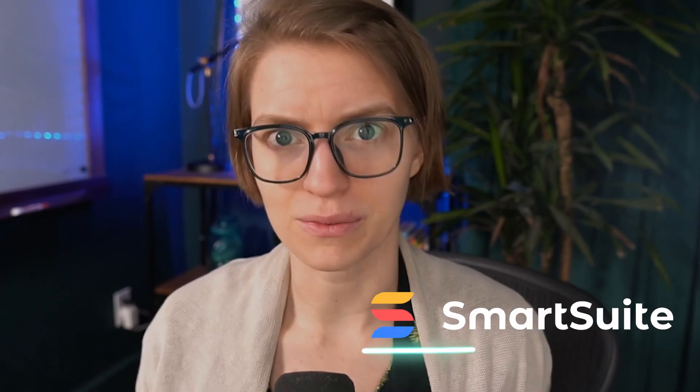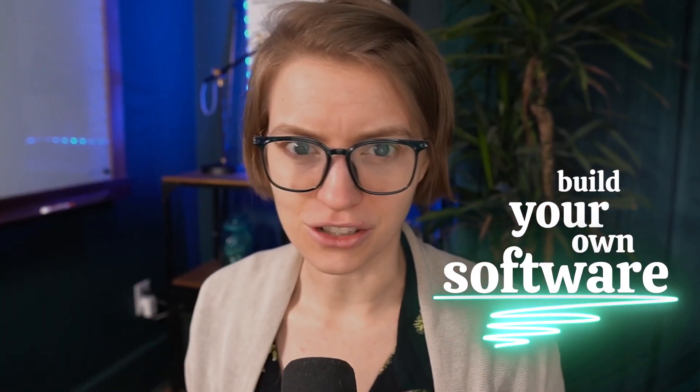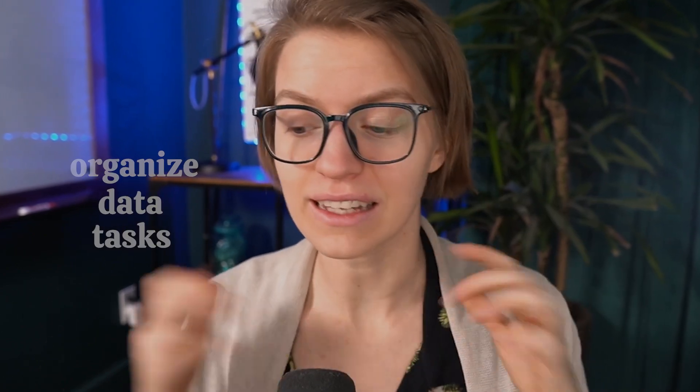Have you heard of SmartSuite before? SmartSuite — ain't that that little candy, like a Halloween smarty something? No, Uncle Chuck, you're thinking of Smarties. This is SmartSuite, the sponsor of today's video. What SmartSuite does is allow you to build your own software essentially, to organize data, tasks, and even support tickets inside their tool. You can access it on your phone or computer. Let me go to my computer and show you what this would look like if we built a help desk in SmartSuite.